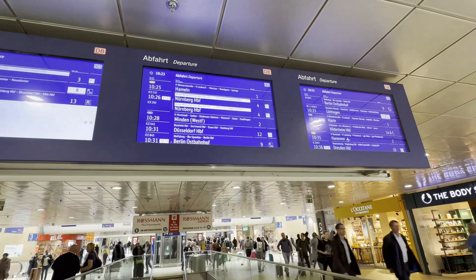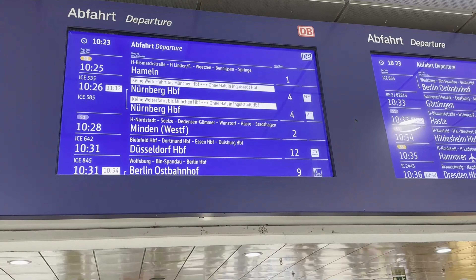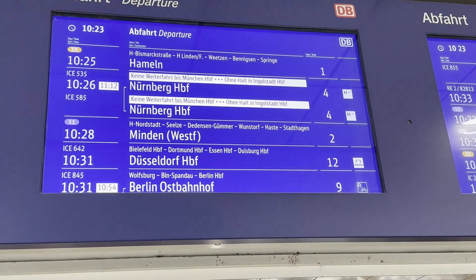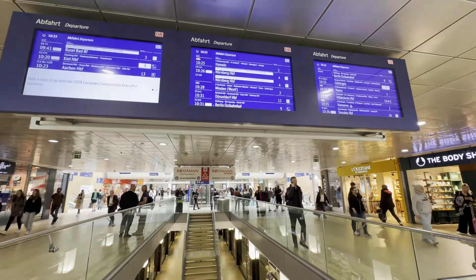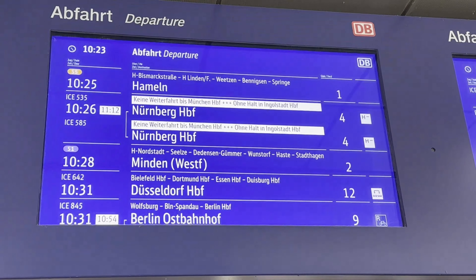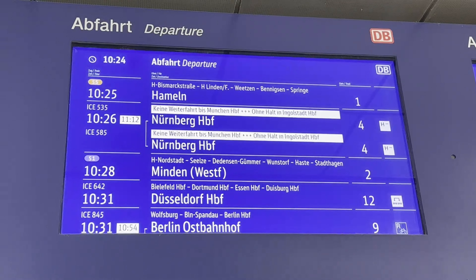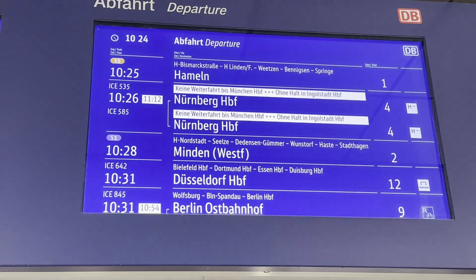We are now at Hannover HBF and we have to take a connecting train. There is a route change because Nuremberg was hit by a storm two weeks before, causing train disturbances and delays. Since we had our tickets purchased from DB, they continuously gave us updates — on the DB app platform they showed where trains would go and where to deboard and take another train to Munich. We are going to board ICE 535 or ICE 585 on platform 4H. Our train is delayed from 10:26 to 11:12.